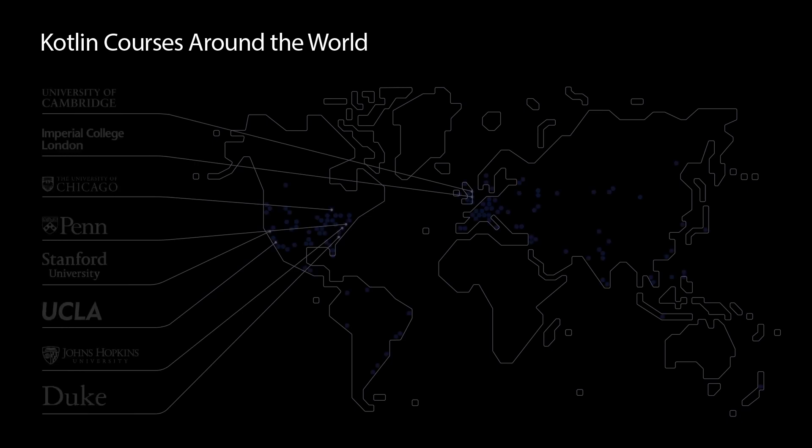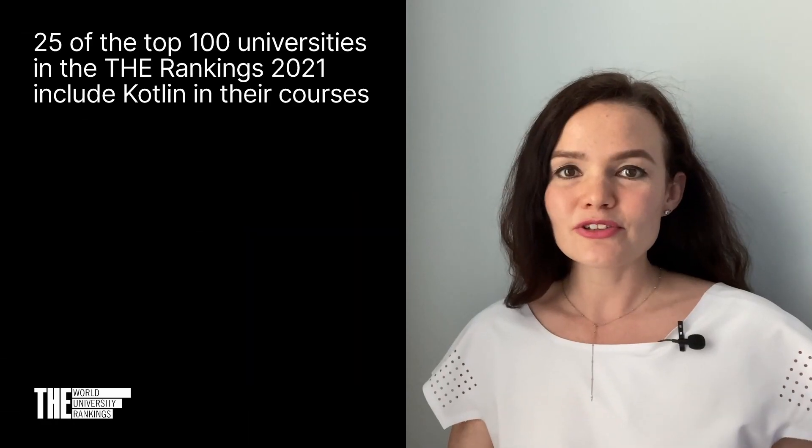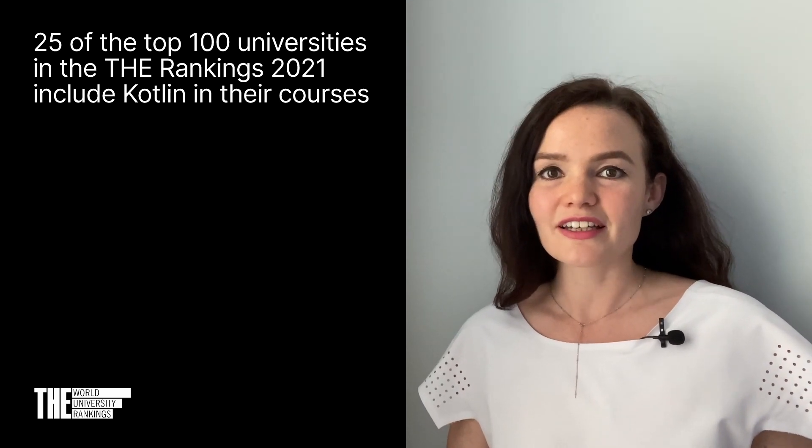Now let's take a closer look at the key reasons why professors choose Kotlin. First, it's academically recognized. Over 200 top-ranking universities include Kotlin in their courses, and 25 of the top 100 universities from the Times Higher Education Rankings use Kotlin.